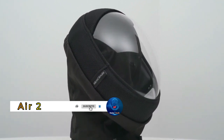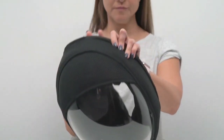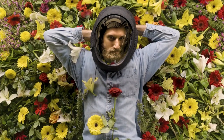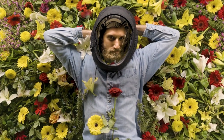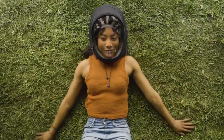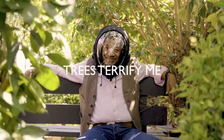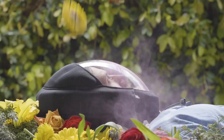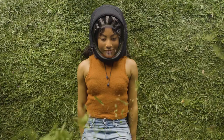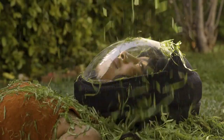Introducing Air 2 — the ultimate solution for protecting yourself from airborne contaminants. This full-faced, battery-powered air filtration system features a nick seal to create a positive pressure environment inside the mask, ensuring only filtered air enters and effectively removing at least 99.97% of airborne particles as small as 0.3 microns. With four HEPA filters and a built-in fan to circulate filtered air, it keeps you cool and comfortable in any environment — ideal for those in dusty or smoky conditions, individuals with allergies or respiratory issues, and residents of areas with high air pollution. Say goodbye to airborne worries and breathe easy with Air 2.